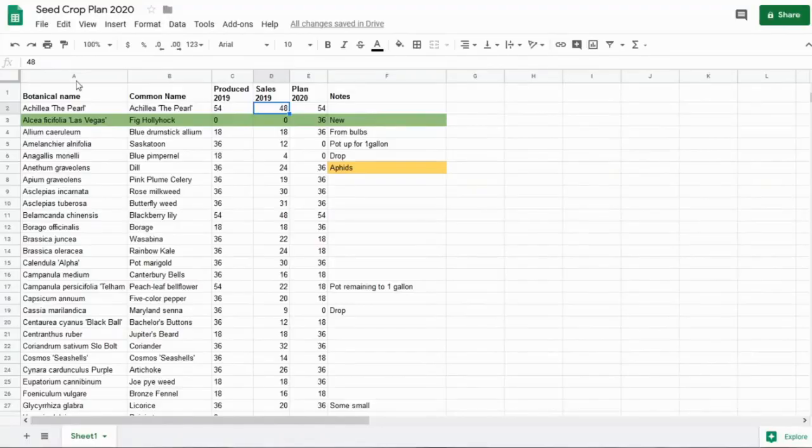Record keeping helps you plan crops for the following year — keeping the ones that did well and adding new experimental crops to your lineup. This is my seed crop plan for 2020, not including anything from cuttings. I'm using Google Sheets, a free tool through my Google account. It's a spreadsheet sorted alphabetically by botanical name. I track amounts in multiples of 18 — full trays of 18 — and I've recorded how many I sold in 2019 to plan how many to grow in 2020.